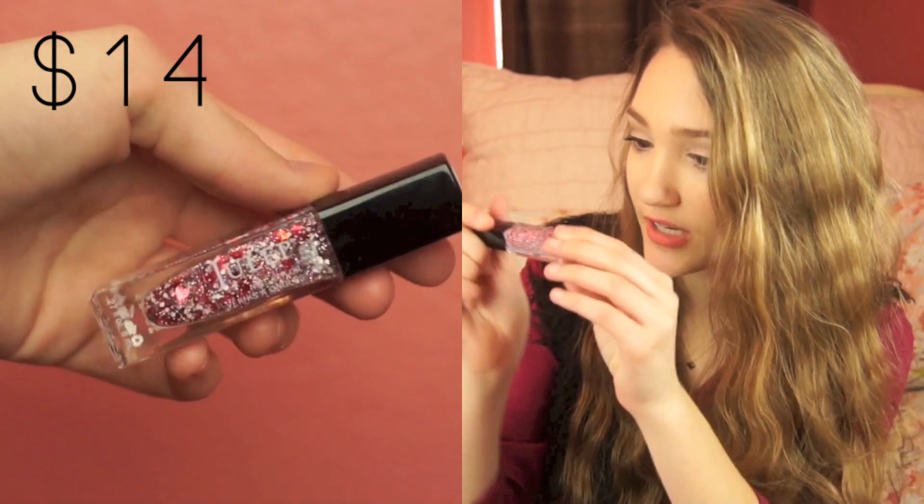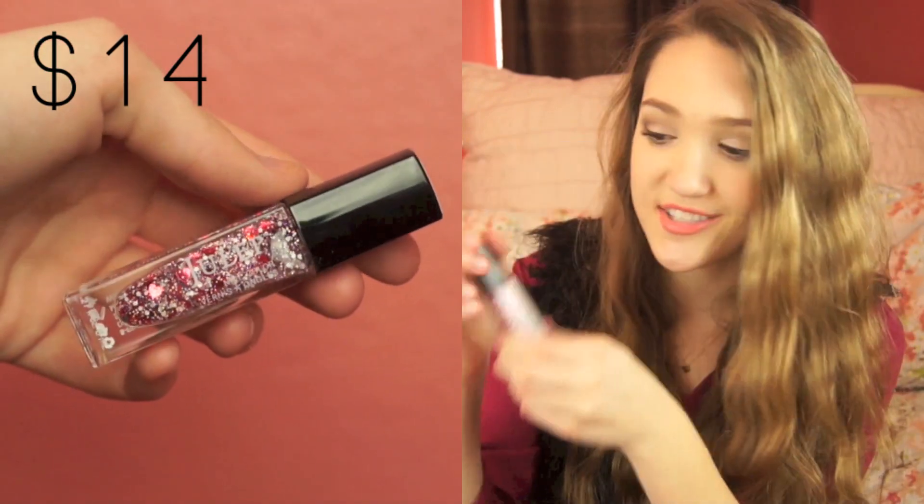Next thing in here is a full-size Julep nail polish and I've never actually tried a Julep nail polish, so I was so stoked when I saw this. It's a really cute Valentine's Day top coat — it has some hearts and sparkles in it, so I think this will be really pretty over like a light pink or even a red nail polish for Valentine's Day. These are actually $14, so they're pretty expensive nail polish, so I'm wondering if they're good. I guess I'll tell you guys if I like this.